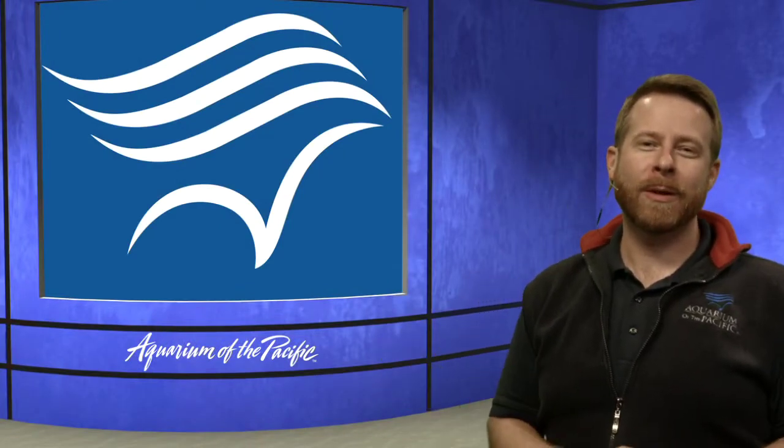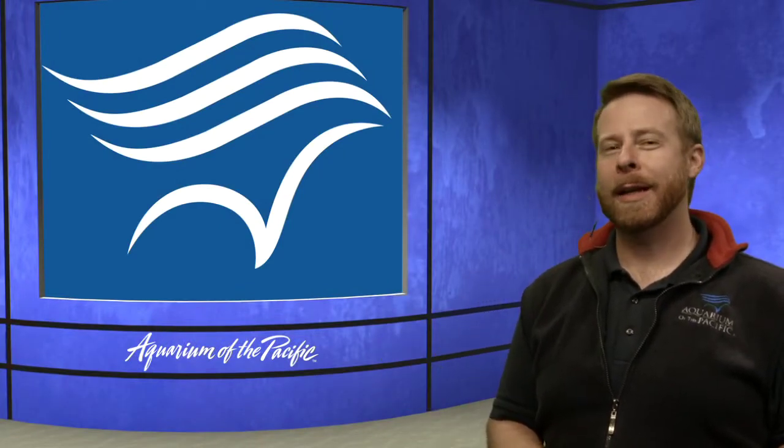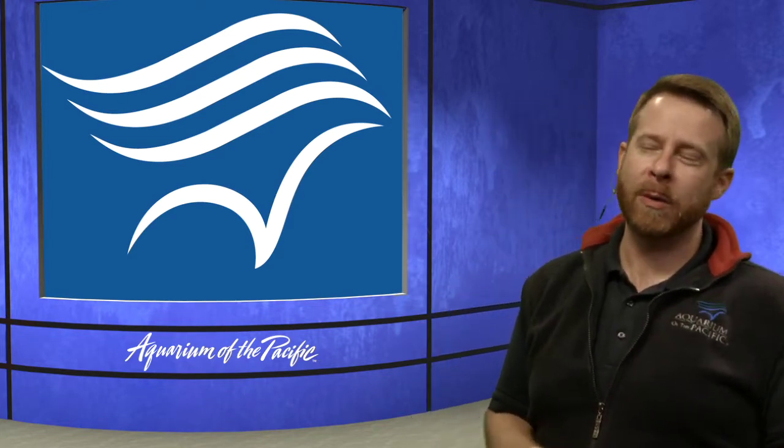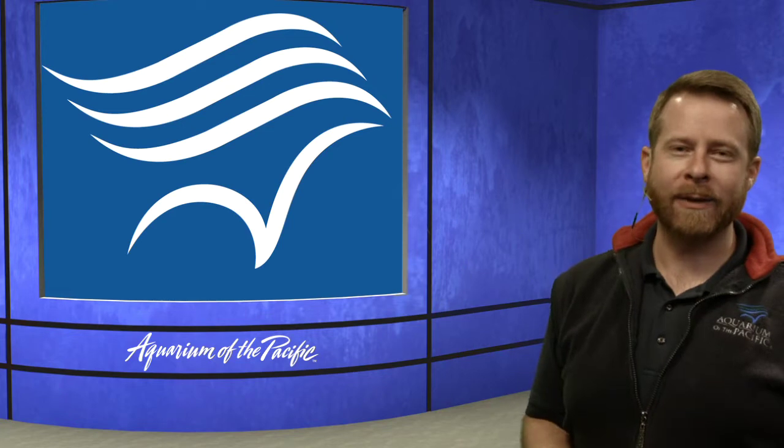Good afternoon, everyone. Welcome to another episode of our Aquarium Online Academy. My name is James, I'm from our education department. We have Dana helping control the computer, and Dave is over helping answer some of your questions.